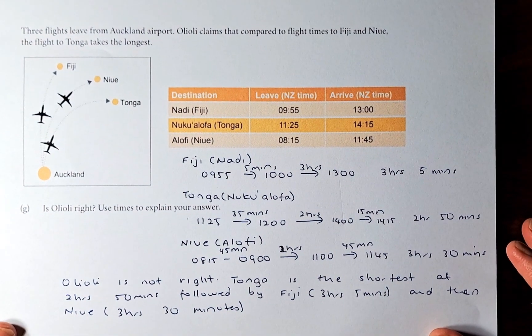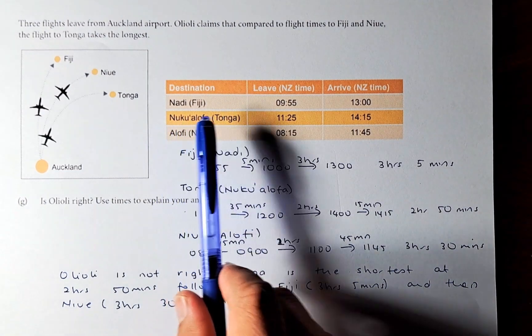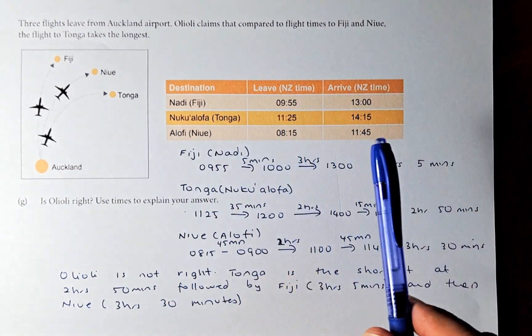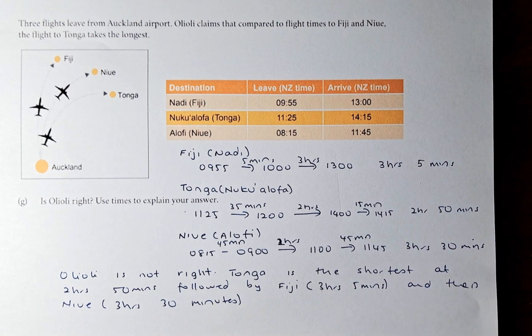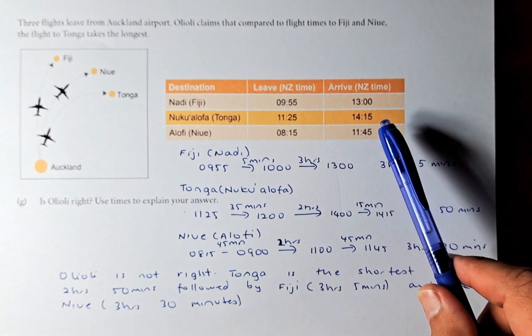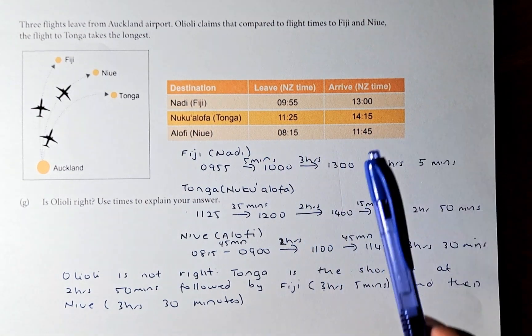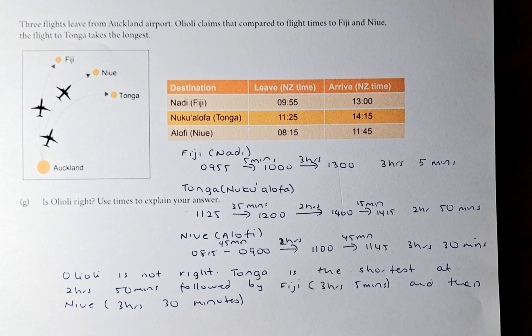We are now at question 1G. Three flights leave from Auckland Airport. Oiliili claims that comparing flight times to Fiji, Tonga, and Niue, the flight to Tonga takes the longest. So we are going to calculate each flight time. For Fiji, you leave at 9:55 and reach at 13:00. For Tonga, you leave at 11:25 and reach at 14:15. For Niue, you leave at 8:15 and reach at 11:45.